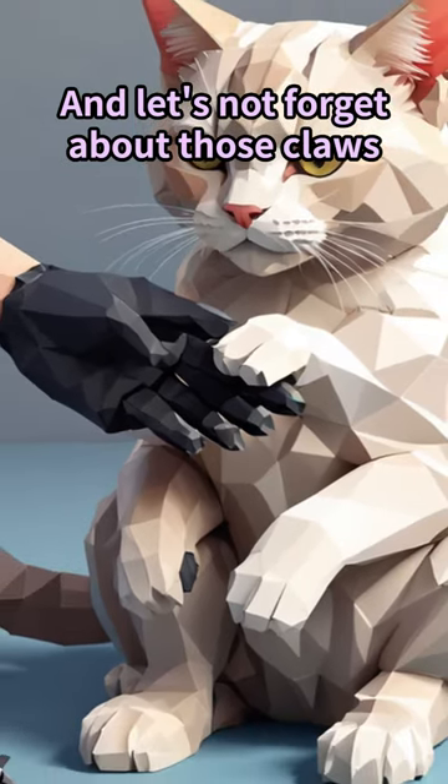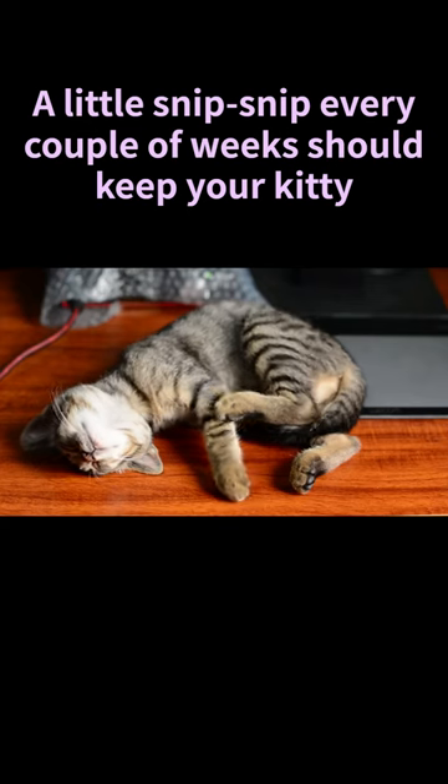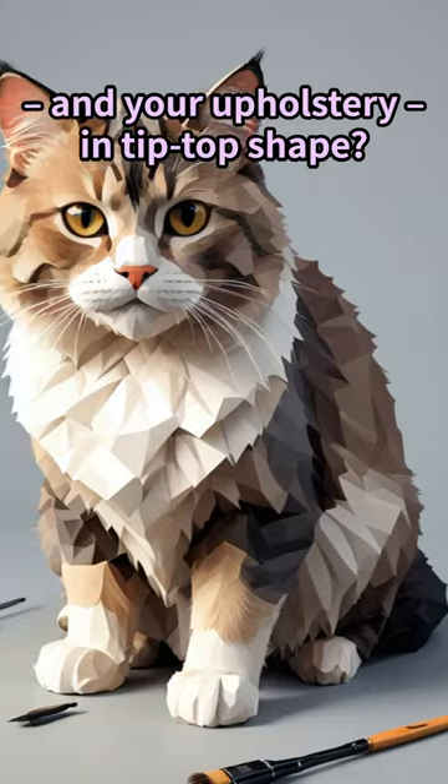And let's not forget about those claws. Trim them regularly to prevent a Freddy Krueger situation. A little snip-snip every couple of weeks should keep your kitty and your furniture in tip-top shape.